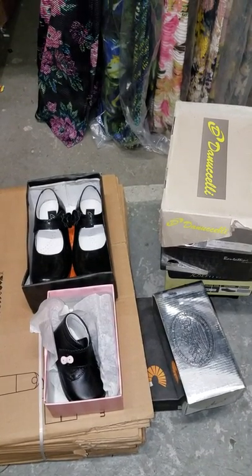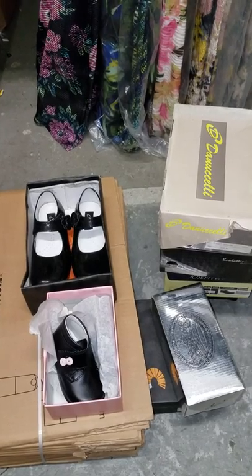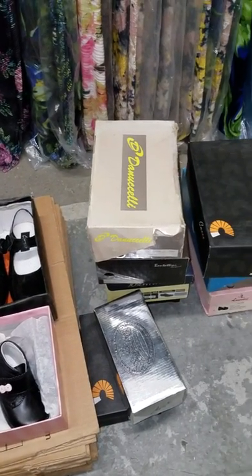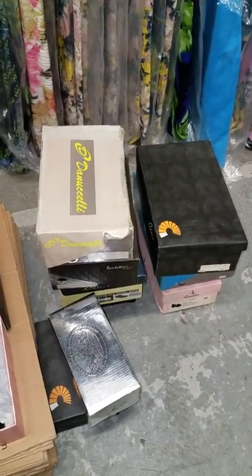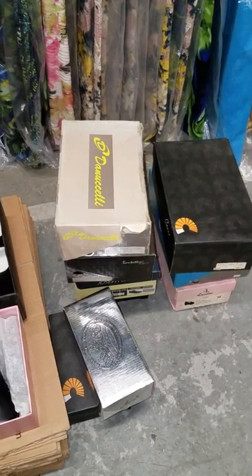Hi everyone, my name is Donnie Lowy. I'm here at ClosedOutExplosion.com. Hope you're having an amazing day today. I purchased the contents of a shoe store. The shoe store carries shoes for boys and for girls, from toddler to teenage sizes. They're European as well as American brands.